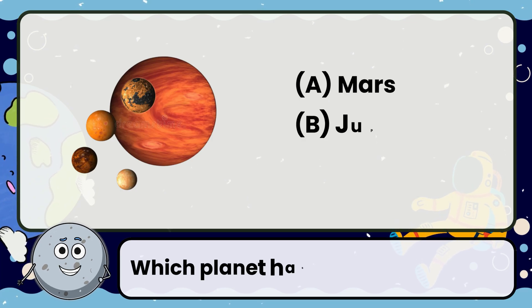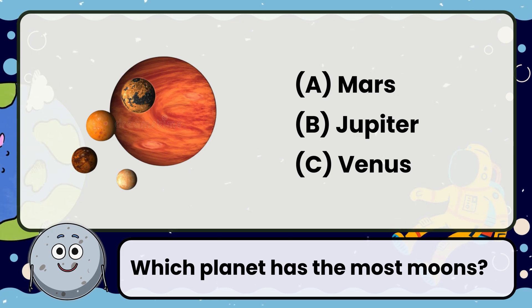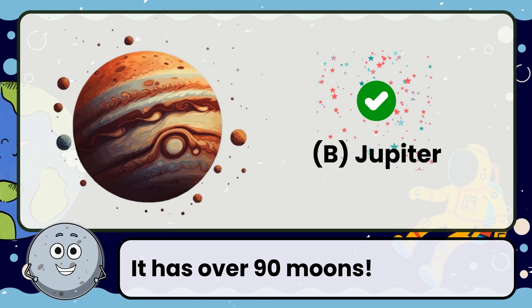Which planet has the most moons? Correct! The answer is Jupiter. It has over 90 moons.